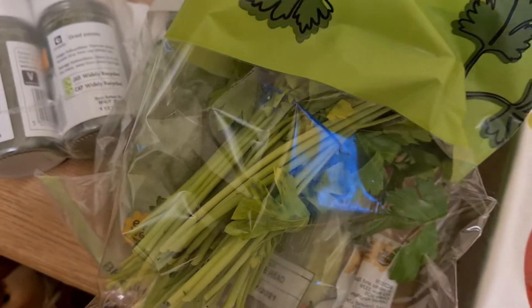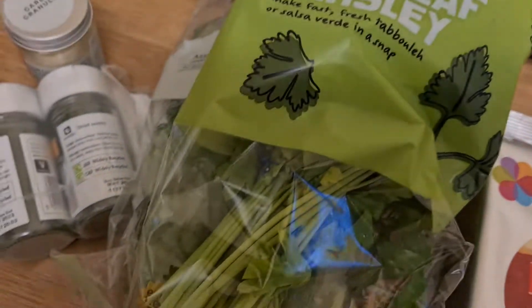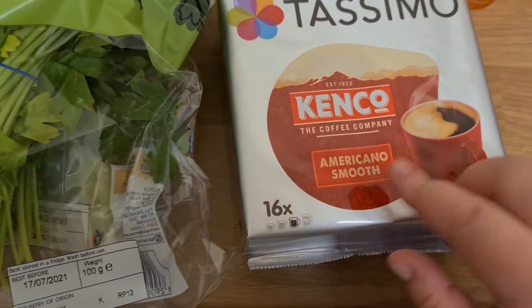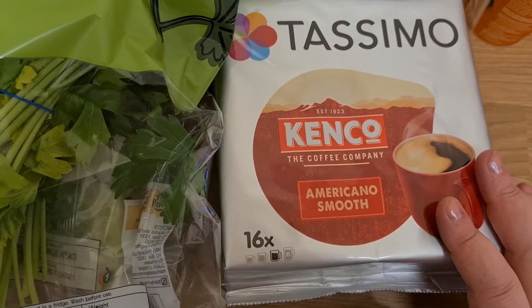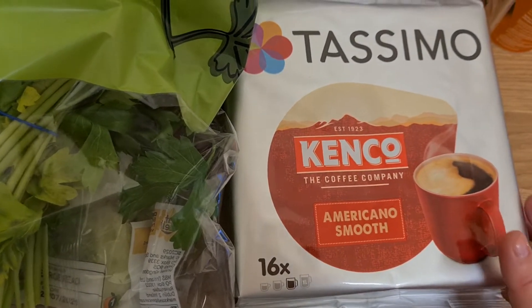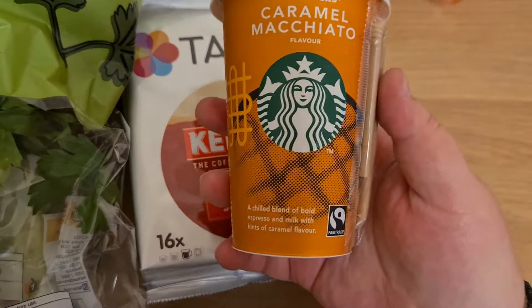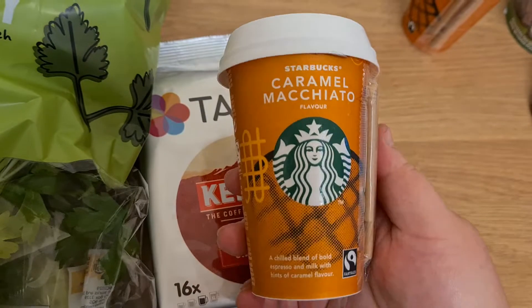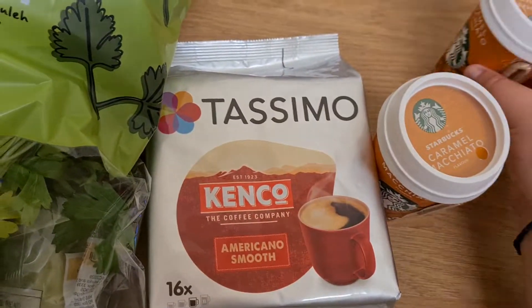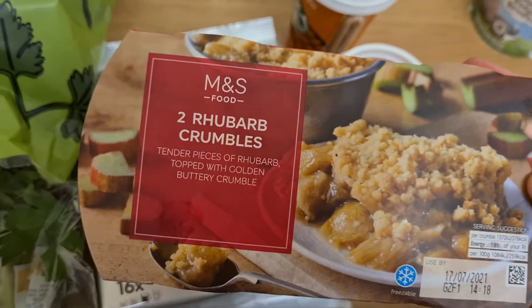I have a Bosch coffee maker, so I bought some pods. I got Americano smooth. I don't really drink coffee anymore — I've stopped — but sometimes I just need a little bit. I've also been enjoying these as a treat: the caramel macchiato from Starbucks. I got two — they probably have like 10,000 calories. I also bought rhubarb crumbles for my partner. I don't like them, but he loves them.